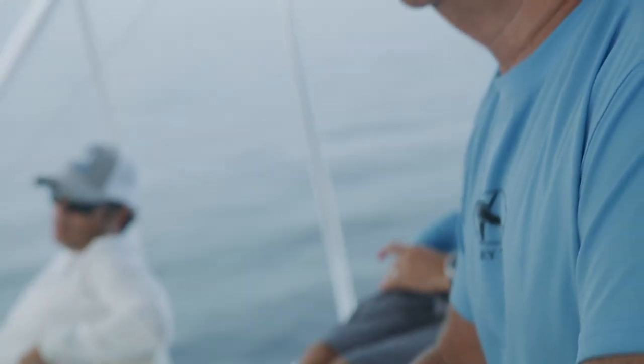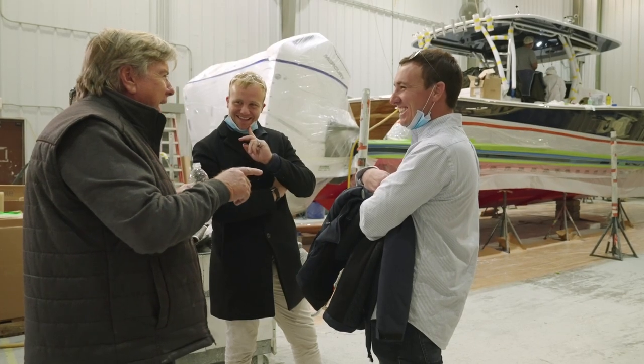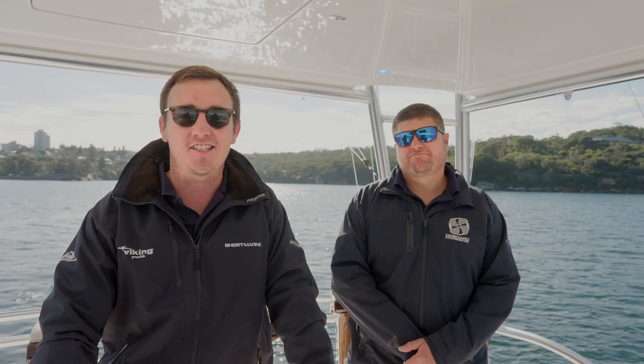Their saying is to build a better boat every day, and that's certainly what the Healeys and Viking Yachts are doing. You've got to see and feel and ride these things yourself — so come on down and let's go for a run.